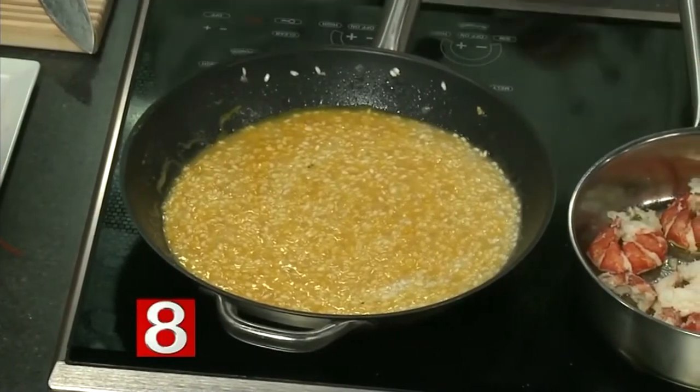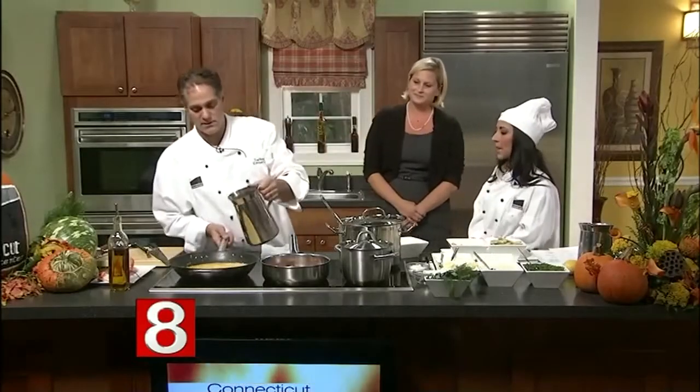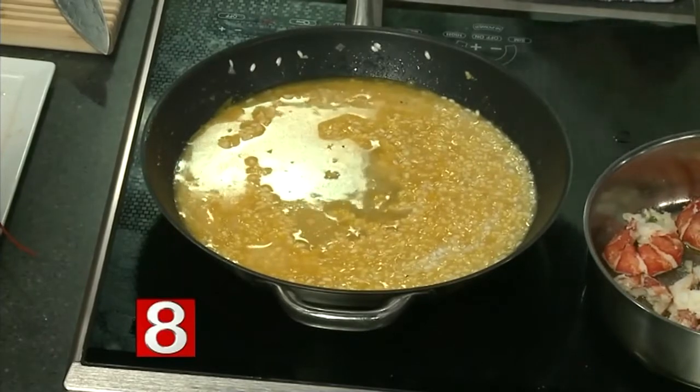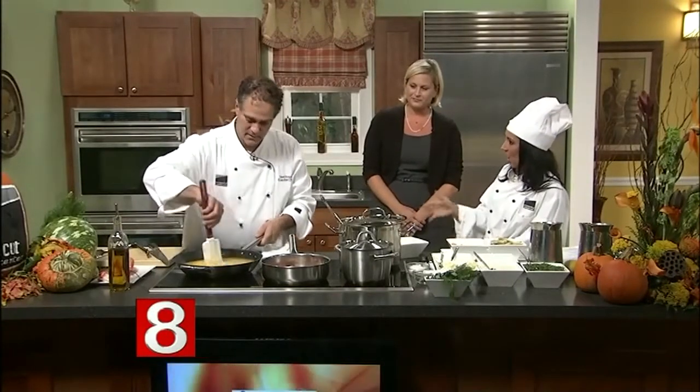I'm going to turn up the heat a little bit, add a little more chicken stock, and when it cooks down it will be pretty close. I'll finish it with some roasted butternut squash that I did earlier, parmesan cheese, pecorino cheese, a little butter, and a little bit of herbs.